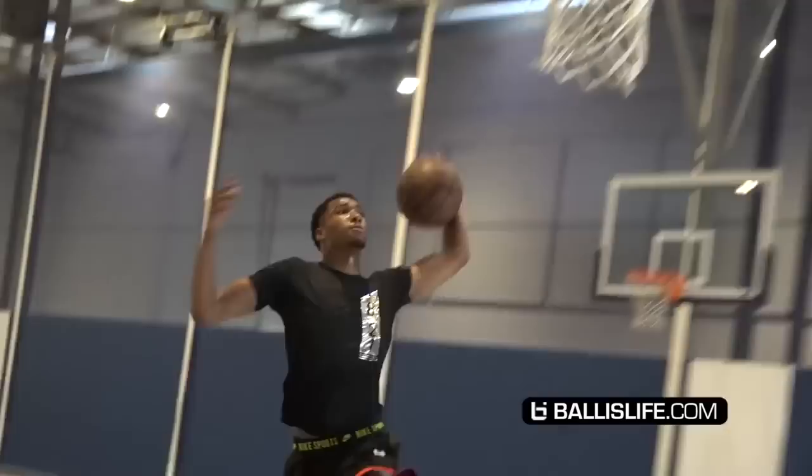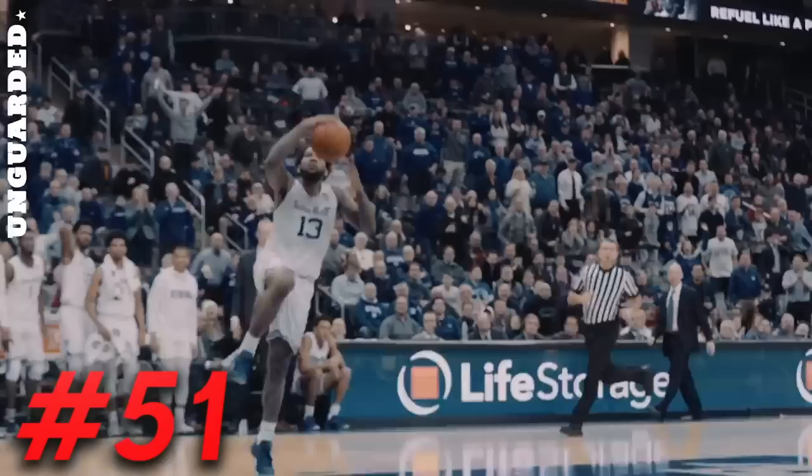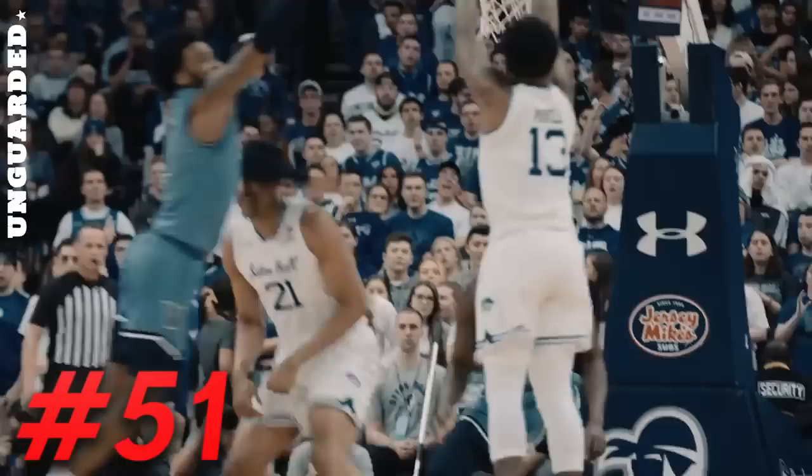Miles Powell is one of the best players in college basketball this season, but he's inefficient, and I've got major questions about the rest of his game. But in this area of the draft, a guy like Miles Powell is someone you would love to have as a part of your organization.